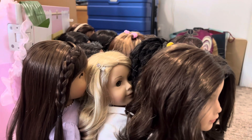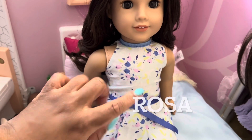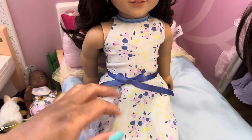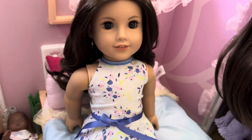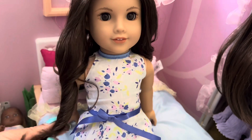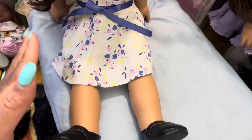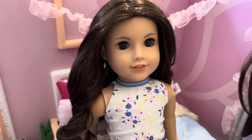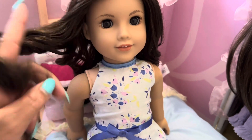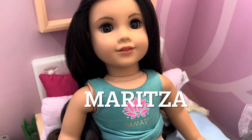First up we have Rosa. Rosa is wearing this retired American Girl floral dress — I forget what it's called, but it's very cute and very springy. I just left her hair down, and she has these Mary Janes. I'm not sure why I didn't put the original shoes that came with this because these don't really go with that outfit. Rosa is Truly Me 121.